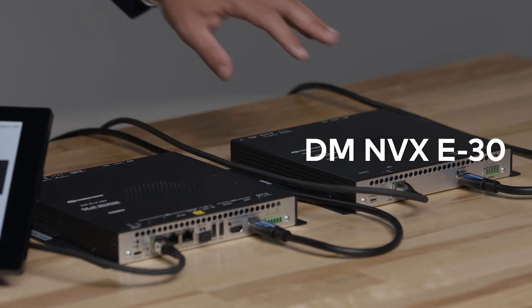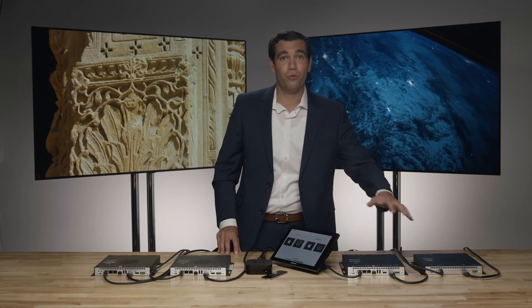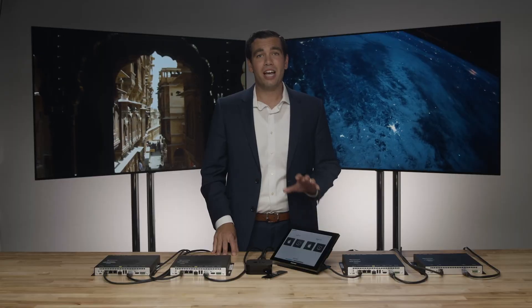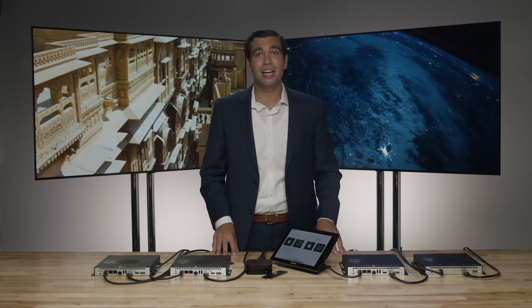In the demo here, we have a DMN-VX E30 and the new DMN-VX 360 configured as transmitters. The E30 is connected to a Kaleidescape, while the 360 is connected to an Apple TV. To receive the stream, we have a DMN-VX 363 and a DMN-VX 360 configured as receivers, connected directly to the displays. All devices are connected to a standard 1 gigabit network switch receiving PoE Plus, allowing a single wire to power the solution. DMN-VX is controllable with Crestron Home and Crestron 3 series and 4 series processors, and because of support for HDR10 Plus, Dolby Vision, non-HDR, and interlaced content, residential customers can easily switch between any available sources from any control interface.